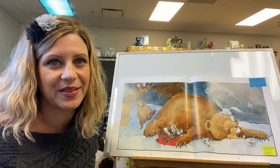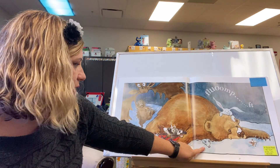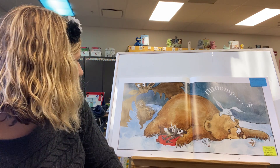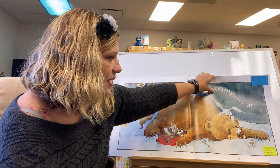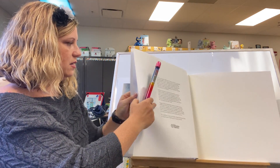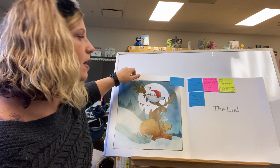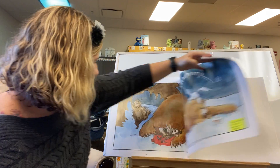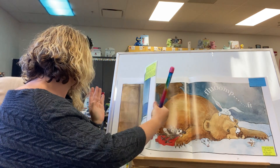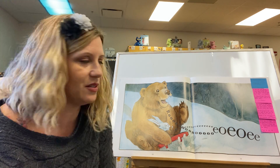I also noticed on this page, this time we read it, that the bear landed on the possum — oh my goodness — and that the mouse got buried in the snow. Looks like he had to dig himself out of a hole. Alright, so we're going to go to page 11. We're going to do some discussion about the illustrations.